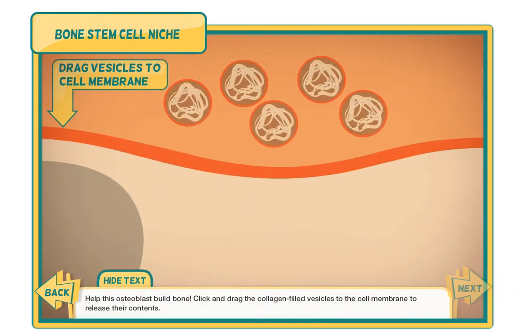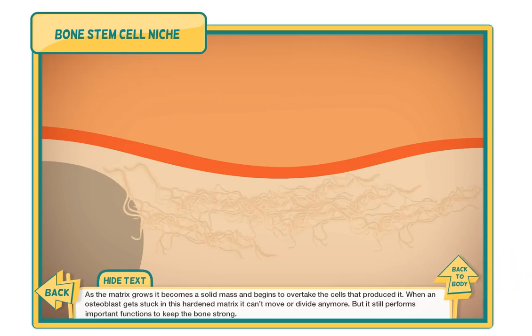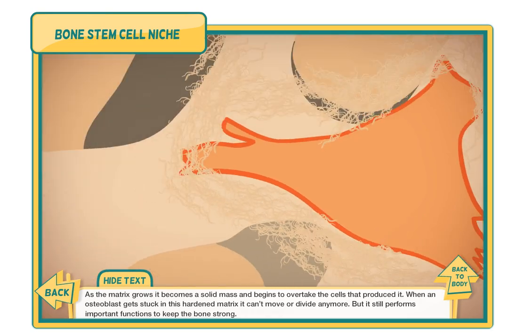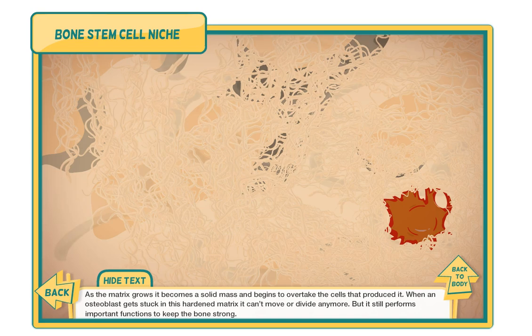Help this osteoblast build bone — click and drag the collagen-filled vesicles to the cell membrane to release their contents. As the matrix grows, it becomes a solid mass and begins to overtake the cells that produced it. When an osteoblast gets stuck in this hardened matrix, it can't move or divide anymore, but it still performs important functions to keep the bone strong.